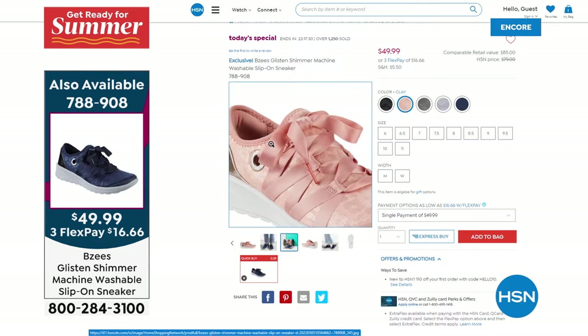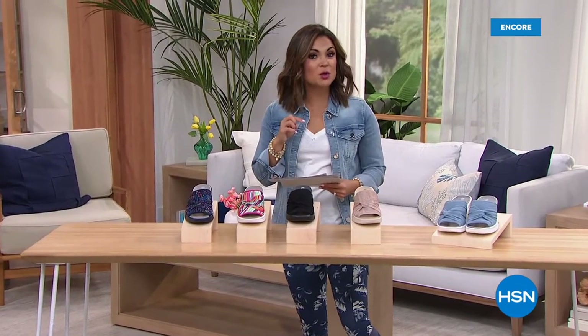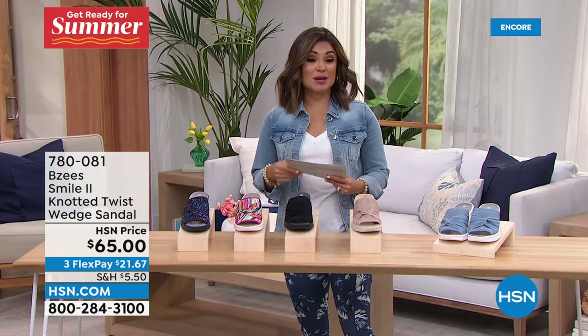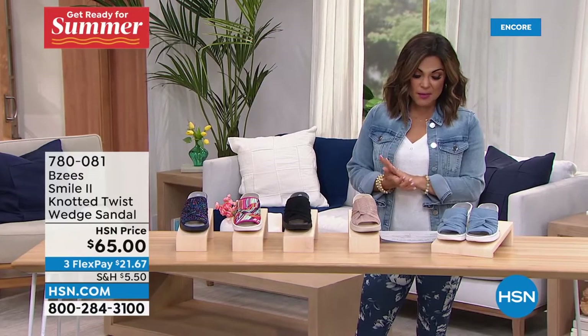That price goes back up to about $80 after the Today's Special ends. Don't miss out. Use our $40 off when you apply for an HSN credit card — that offer applies to any single item purchase, including the Today's Special. A really incredible deal.